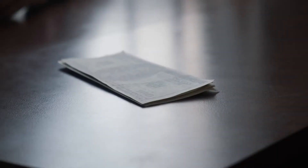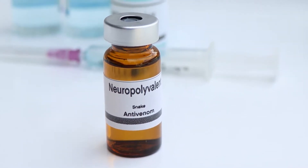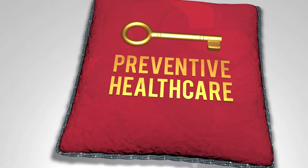But before antivenom hits the market, it must meet strict regulations. Different countries have their own rules, classifying antivenoms as monovalent or polyvalent depending on their effectiveness against specific snake species. Safety is paramount, ensuring patients get the right medicine without causing harm.